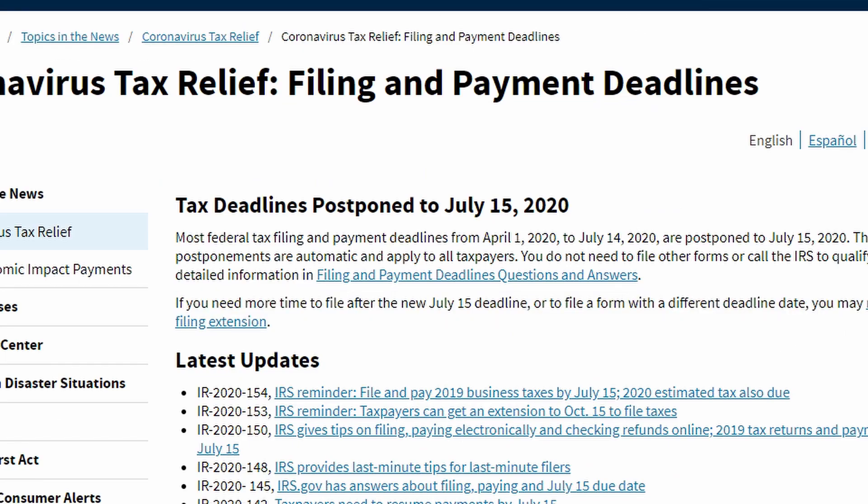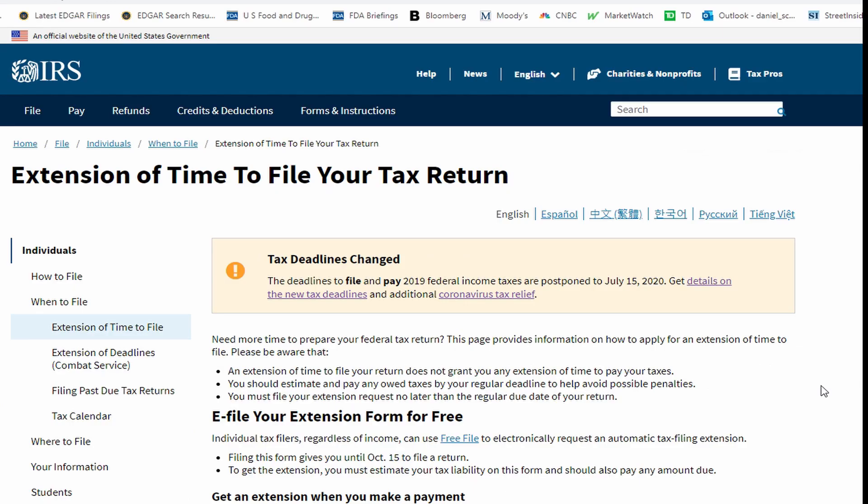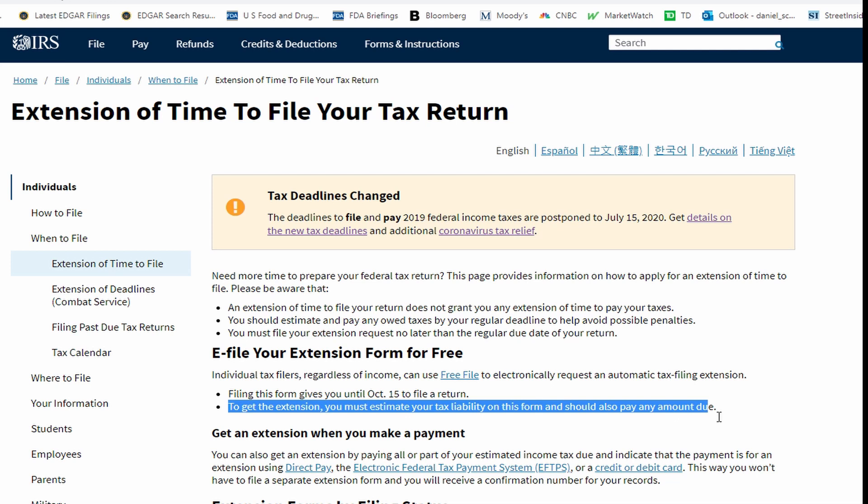When I click on their website, you're supposed to file by July 15th, but you can e-file your extension form for free, but you have to file. Filing this form will give you until October 15th to file, but you still need to know what your estimated tax liability is and you should try to pay that amount up front, because you're not going to get relief on that.